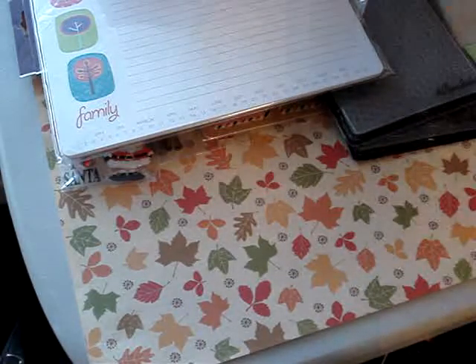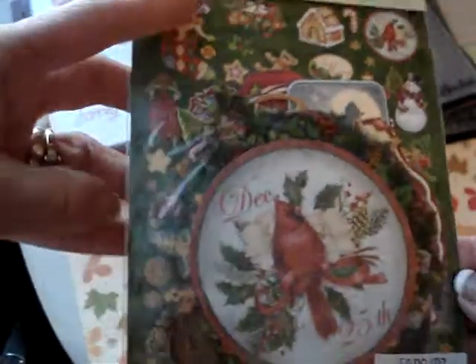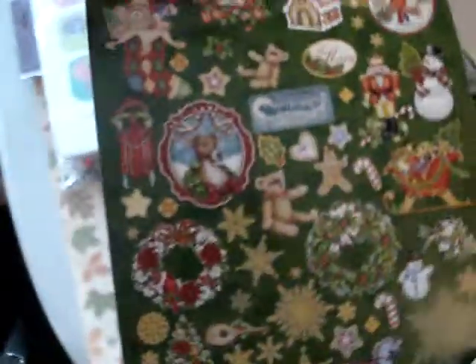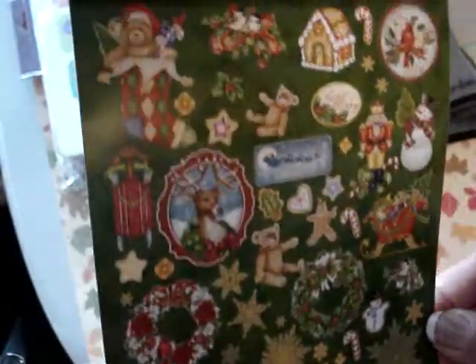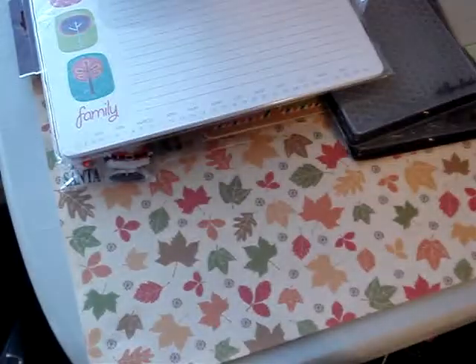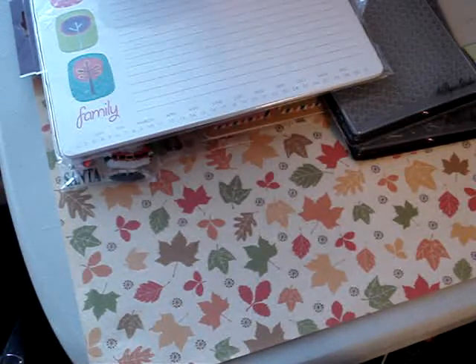Then we went over to Joann's and I picked up these for my December Daily. This is what I was talking about in my last video — sometimes they don't have pictures of it, so I like when they do put the pictures so you can see what all is in there. That one is Elizabeth Brown and you get 58 pieces. It's called Visions of Christmas.